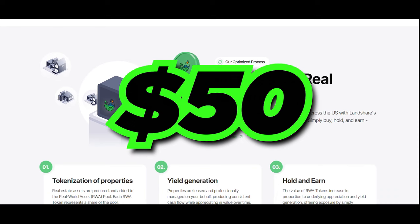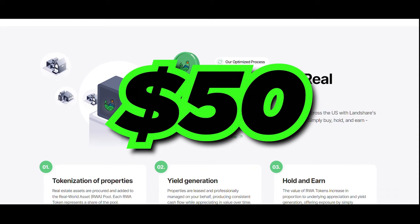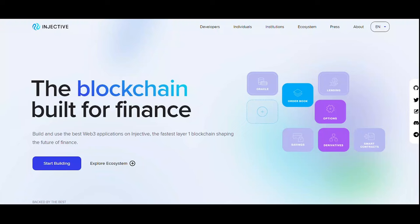Let's see LandShare — this one focuses on fractional ownership and investment in real estate. For as little as $50, you may invest in real estate and start receiving monthly rental income and property appreciation straight into your wallet.